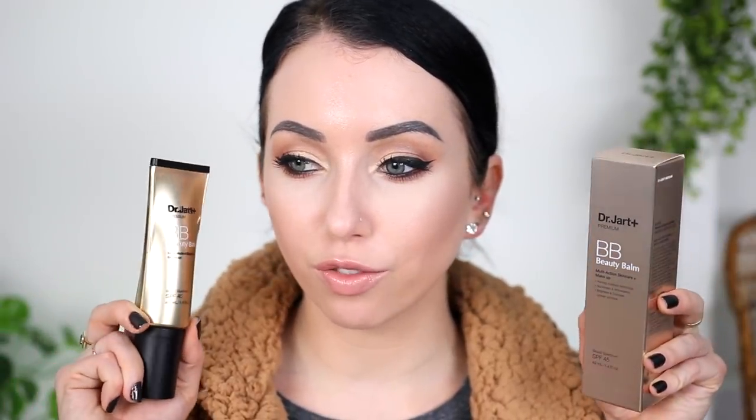Today is Foundation Friday, where I try out a new foundation every single Friday on my channel. Today we're trying out a BB cream that has actually been around for a long time — like years — but this is a prime example of one of those products that I would have steered clear from before.